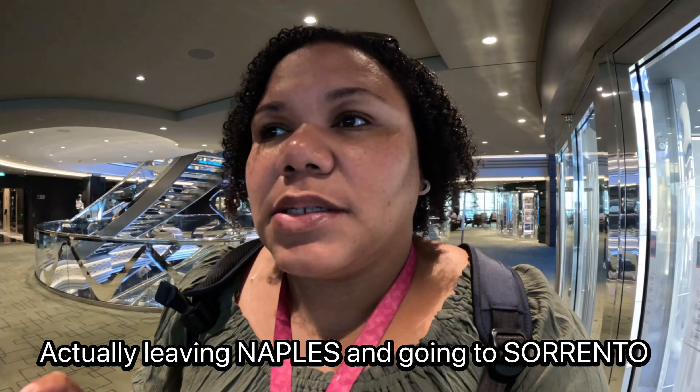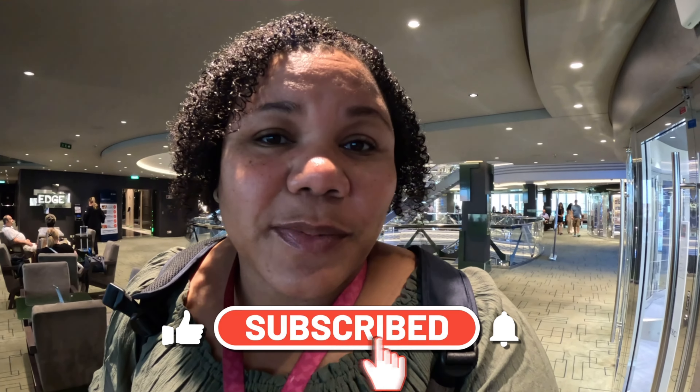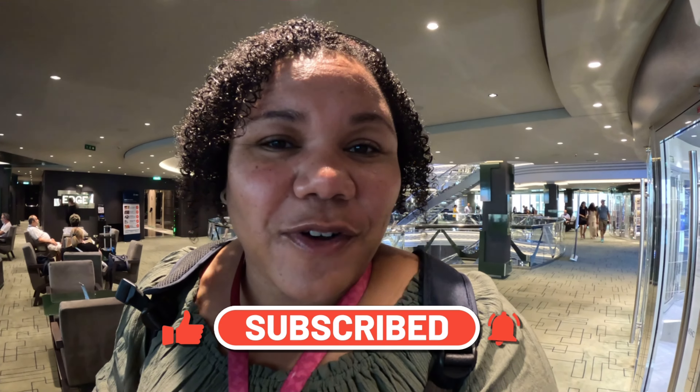We're actually going to be going to Naples today from Sorrento. It's about an hour and a half drive to and from, but we're going to be off exploring. So be sure to like this video and follow along on this journey.